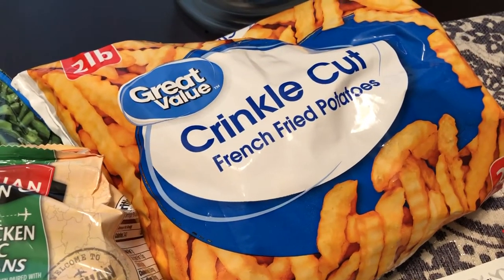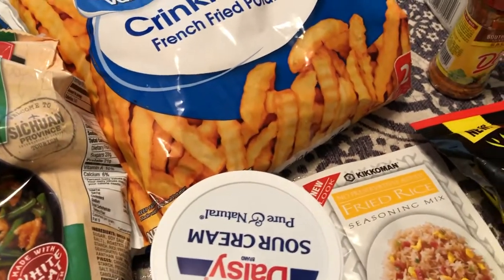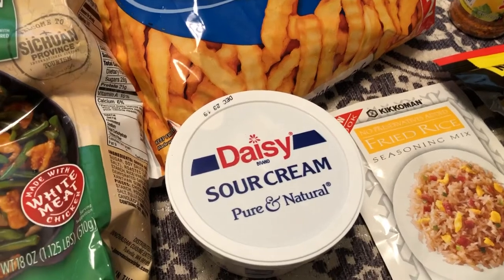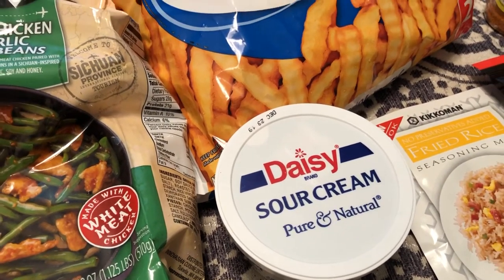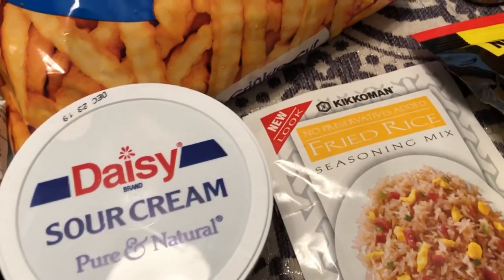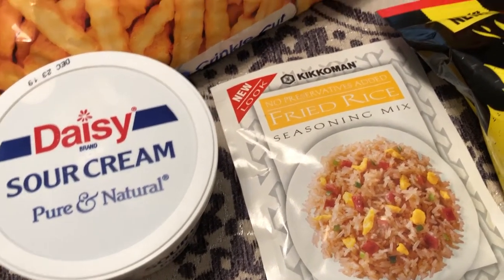I also decided to pick up some crinkle cut french fries. And there's a recipe I'm going to be making and filming for a YouTube video, so I grabbed some sour cream.